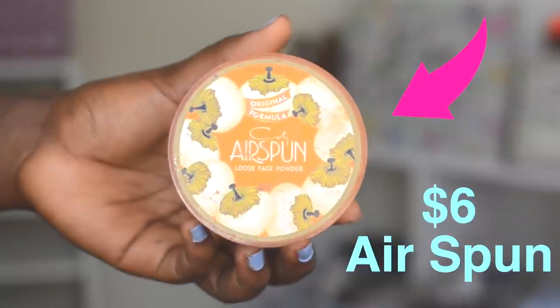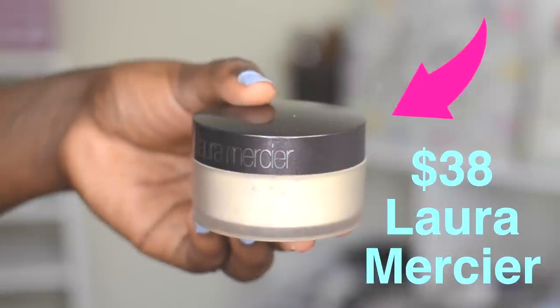So these are both translucent setting powders. This one retails for $6 — the Airspun powder — and then this one retails for $38.